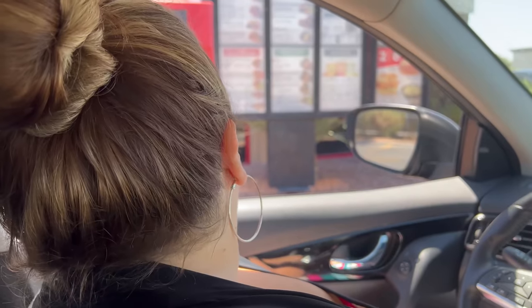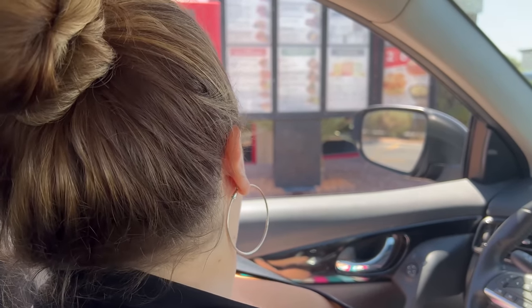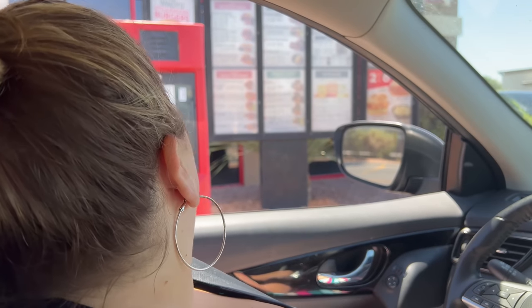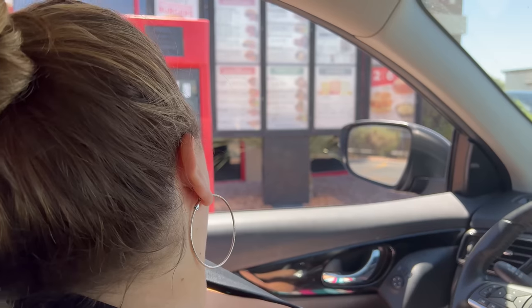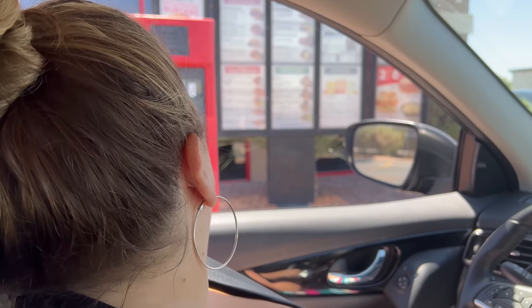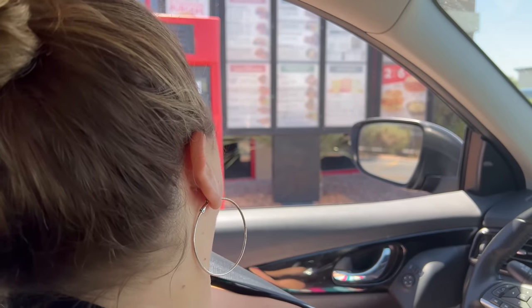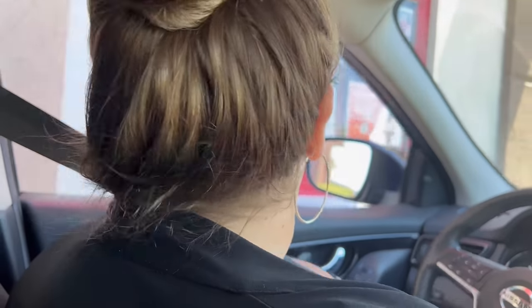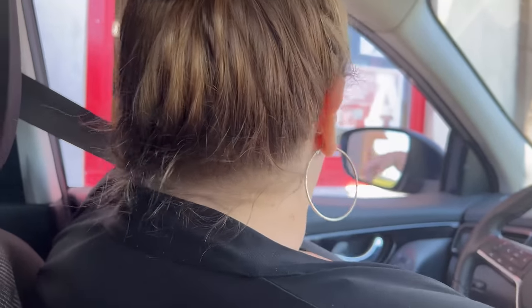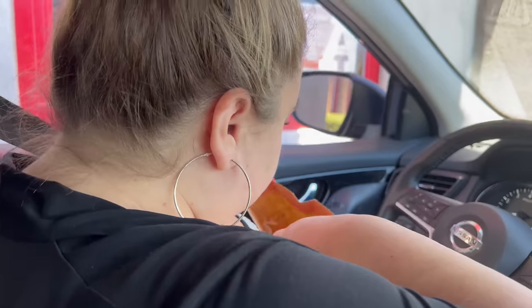At Arby's drive-through: Can I get a roast beef slider kids meal please? With curly fries and apple juice? The order is confirmed and received.